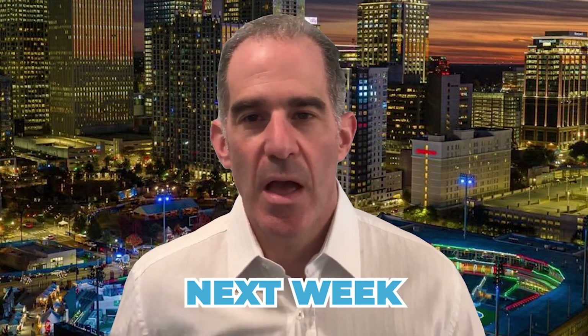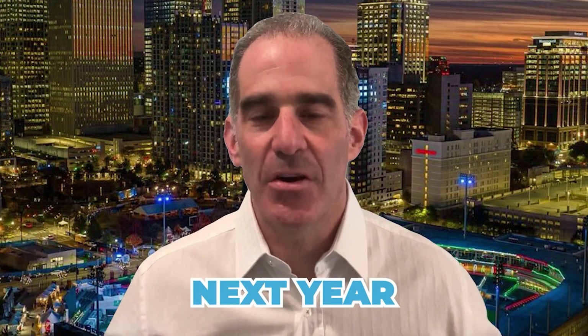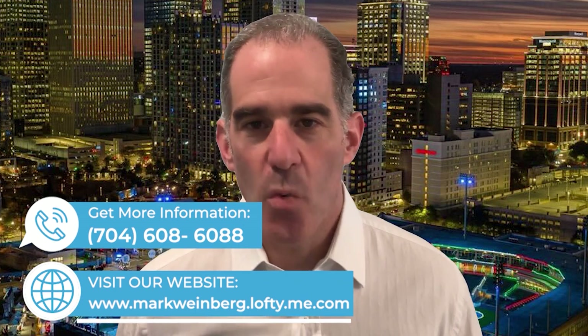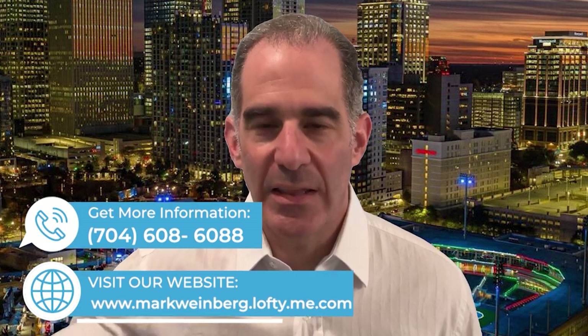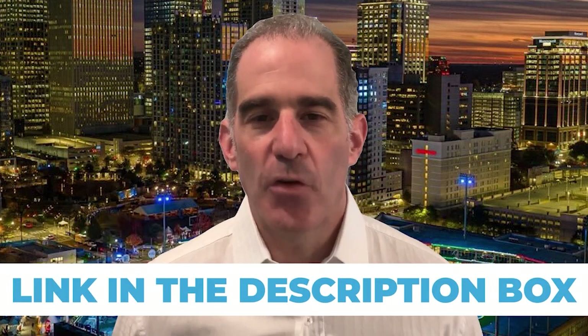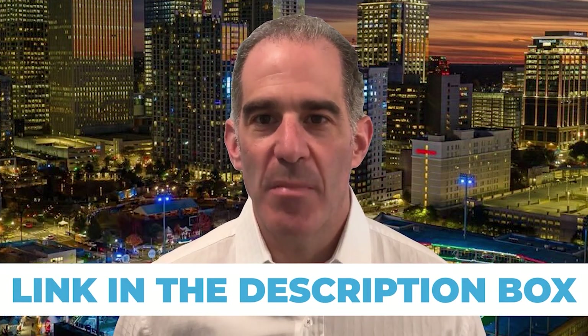Hey guys, it's Mark Weinberg. As much as I love making these videos, there's one thing I love more, and that's helping families and people all over the U.S. make the move here to Charlotte, North Carolina. I've helped countless families make the move. Whether you're coming next week, next month, or even next year, don't hesitate to reach out. My contact information is right here and linked in the description in case you missed the on-screen pop-up. I look forward to helping you and your family make the move to Charlotte.